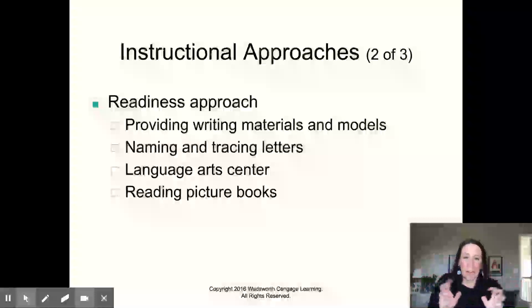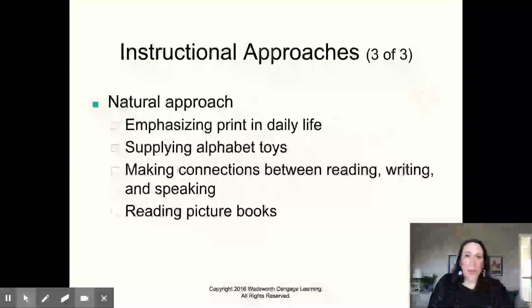The readiness approach is providing reading materials and models, naming and tracing letters, having a language arts center, reading picture books — doing all of these things to get them ready, then working specifically on writing, naming, and tracing letters very intentionally. The natural approach is talking about print we see in daily life, giving alphabet toys, making connections between reading, writing, and speaking, doing picture books. You're going to need to be able to do all of these things with all kids, because every kid grasps it and emphasizes a different way of doing it.